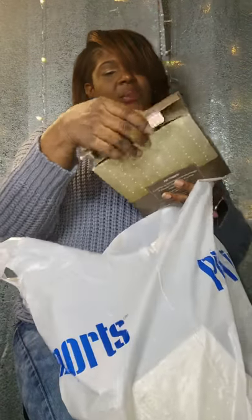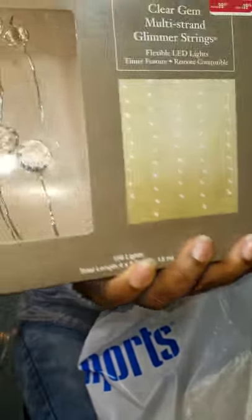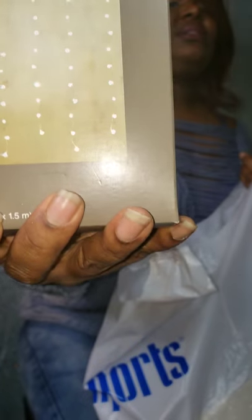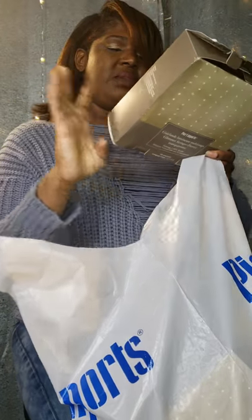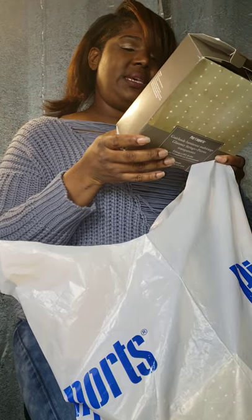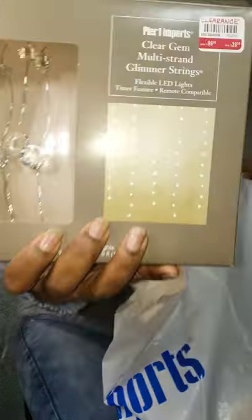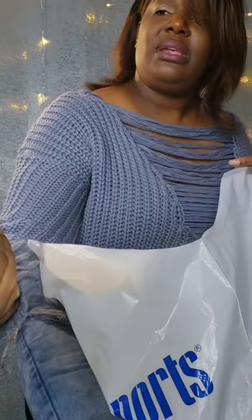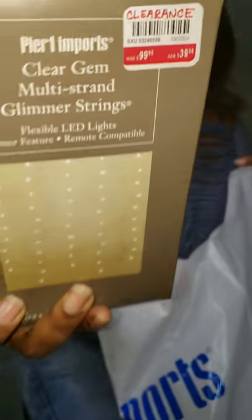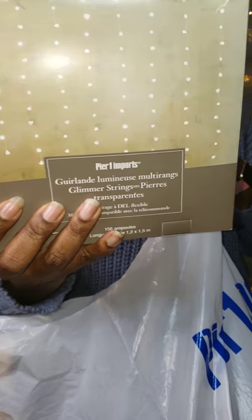Next up, I picked up the clear gem multi-strand glimmer lights — string lights. These are like little diamonds. They're string lights and they're little diamonds that light up. This is how they look when you hang them — they hang across. They're battery operated. They're 4 feet by 5 feet and you get 156 lights. So 4 feet across, 5 feet down. These were originally $99 and I picked them up for $39. They just hang down — I got a pretty beautiful place I'm going to hang these. They look like little diamonds hanging down.